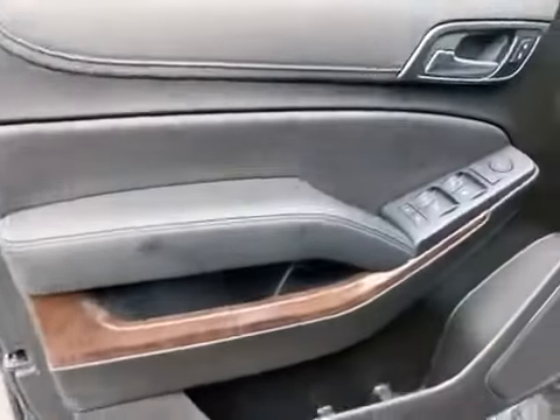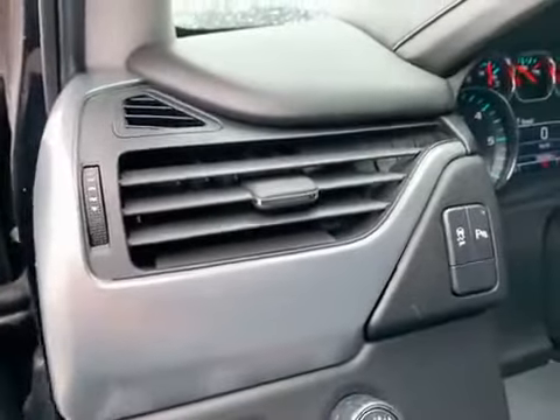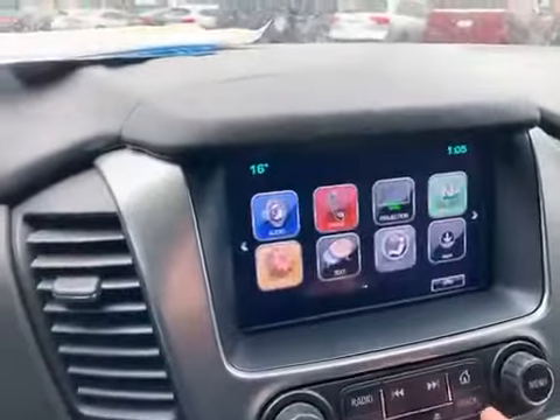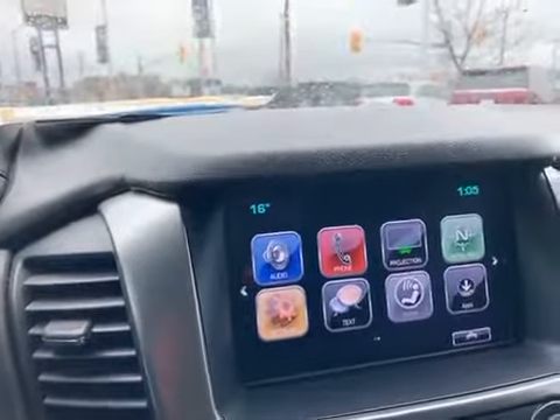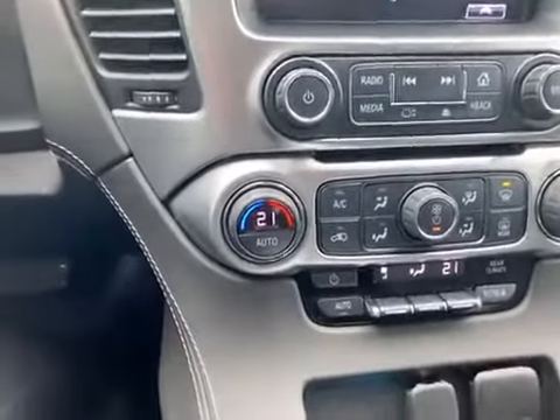It's got power windows and door locks. It is a 4x4 with the automatic feature, rear park assist. There it is, 39,000 kilometers. You've got your home screen. So it's got projection, Android Auto, Apple CarPlay, dual climate control, and of course it is the console and OnStar as well.